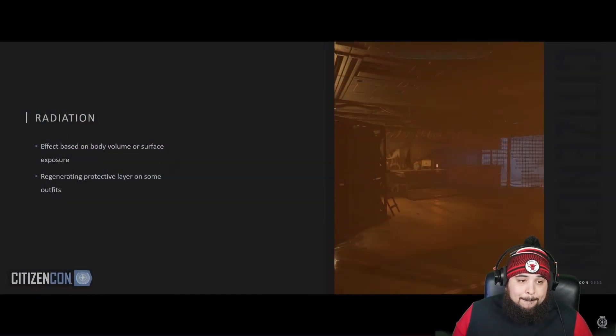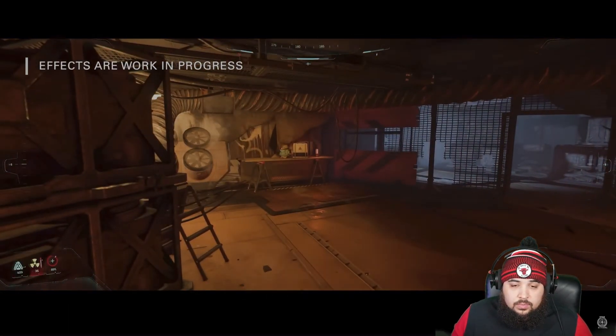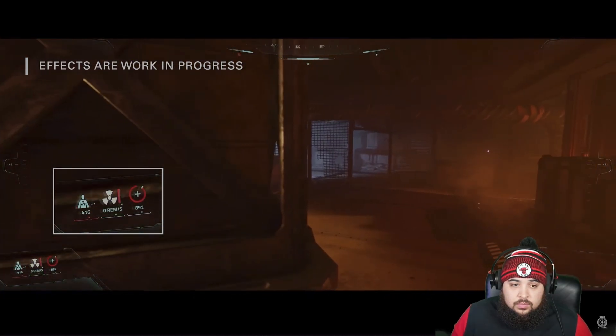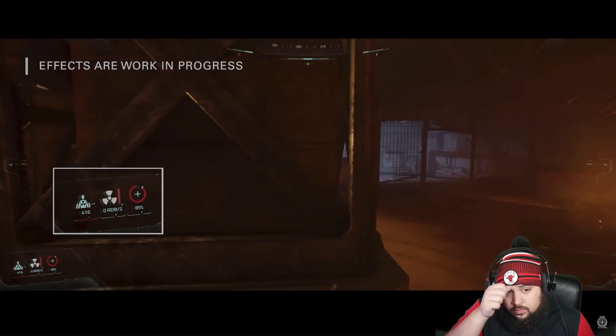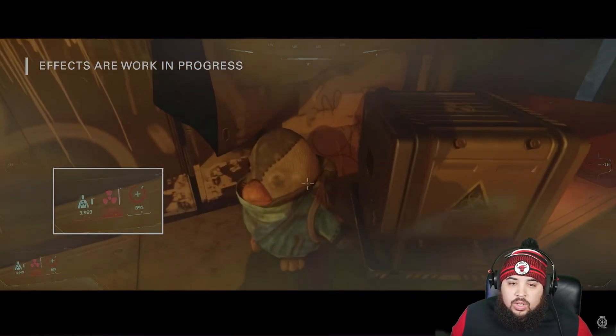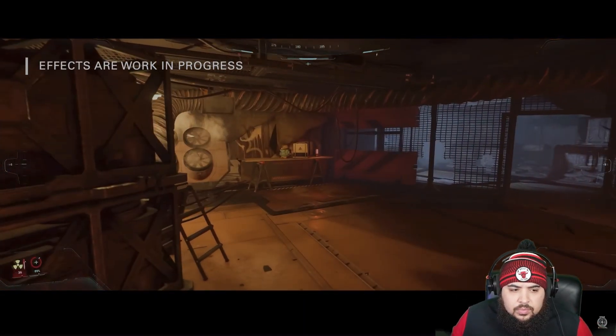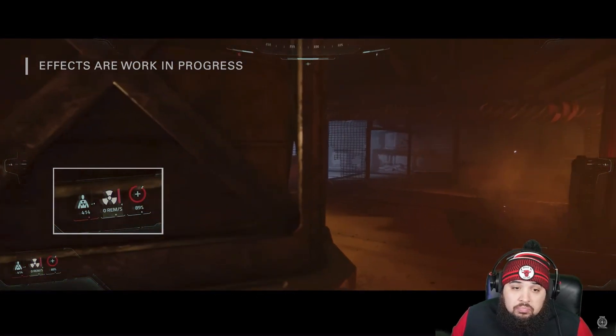Now let's talk about the new hazard system. Radiation — it's a new addition to the active status system. Look at the bottom left: in the middle you've got the amount of radiation. There's a directional source based on your body surface and your distance to that source. By going behind cover you can completely cut off all the radiation.